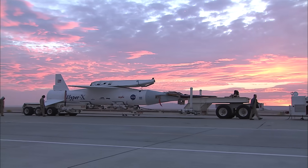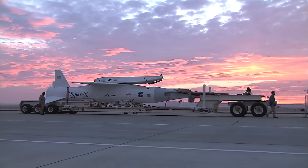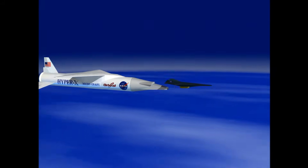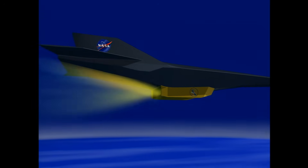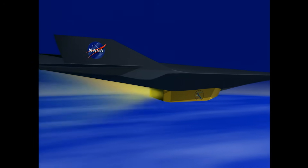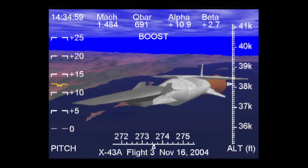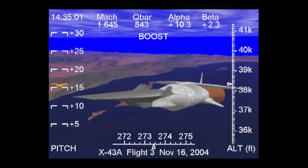On November 16, 2004, NASA took a major step toward redefining high-speed flight. The X-43A, a small experimental aircraft, was developed to test an ambitious idea — to prove that an engine using oxygen from the atmosphere for fuel could push an aircraft to hypersonic speeds. The plan for this flight was to exceed Mach 6.8, or about 5,000 miles per hour.